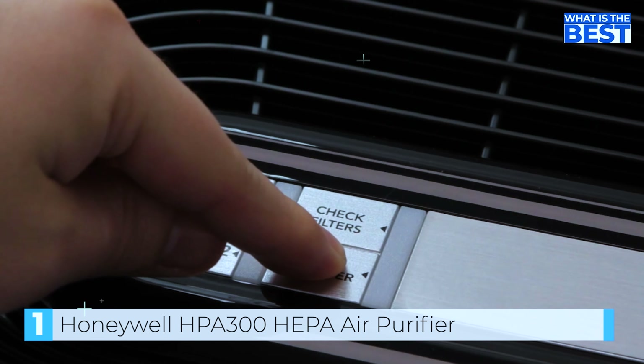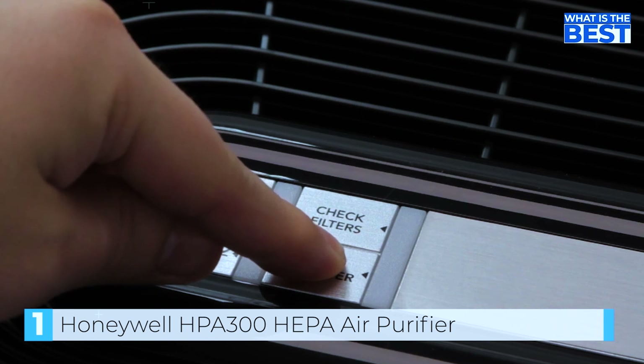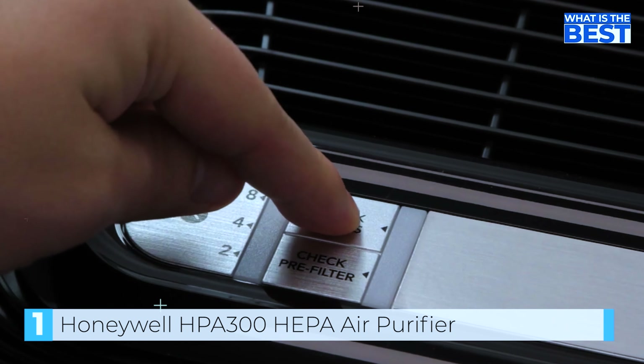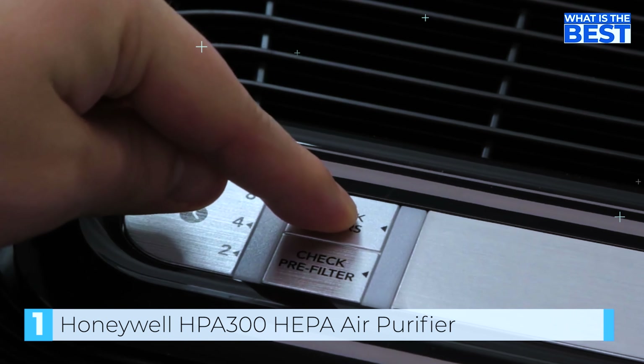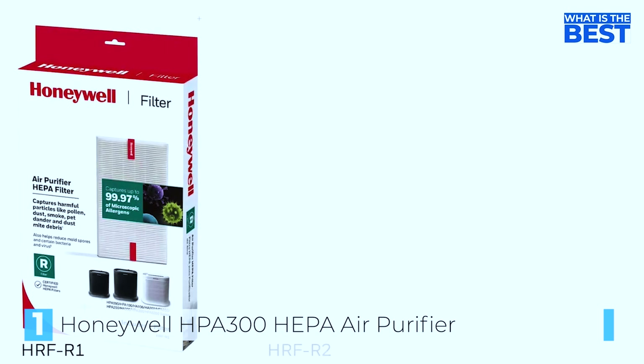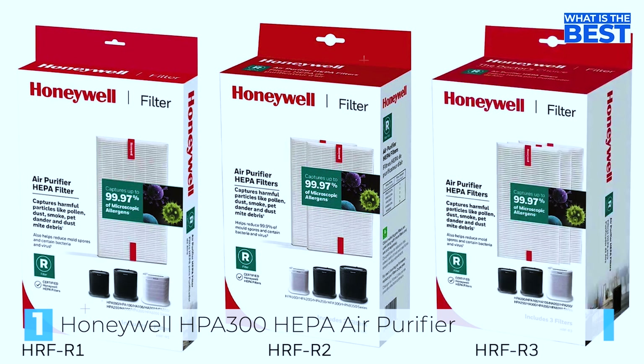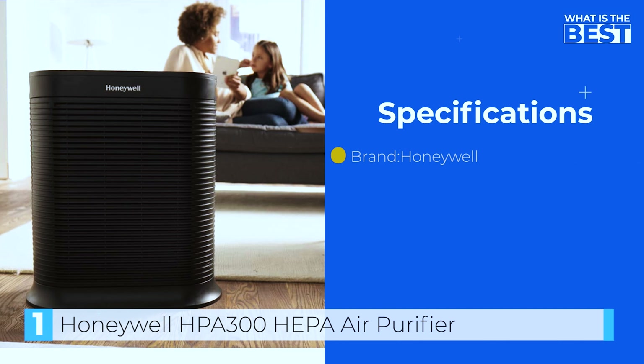In terms of performance, the HPA 300 is incredibly effective at removing allergens, pet dander, and other pollutants from the air. Its powerful fan helps to quickly circulate the air, ensuring that the entire room is cleaned in a short amount of time. Additionally, the HEPA filter has a long lifespan and can be easily replaced when needed.